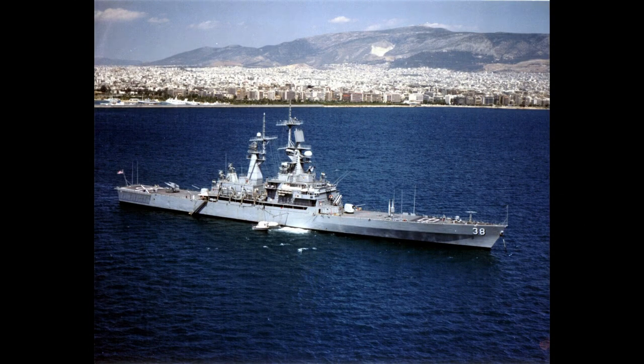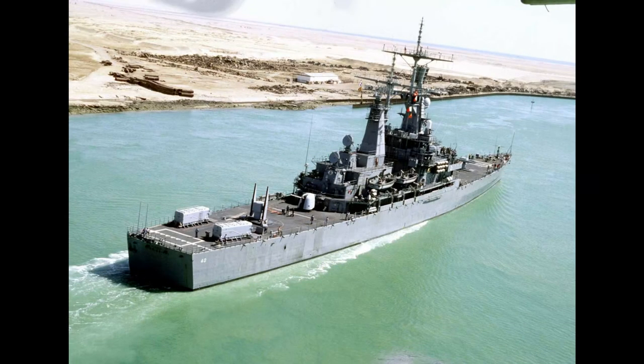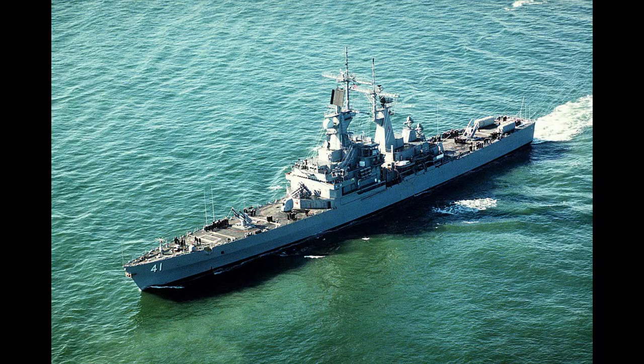The ships in the class were the USS Virginia, USS Texas, USS Mississippi, and USS Arkansas. USS Arkansas was the final nuclear-powered surface ship built for the U.S. Navy that is not an aircraft carrier.